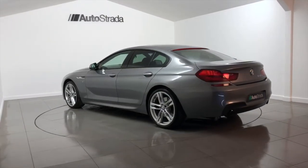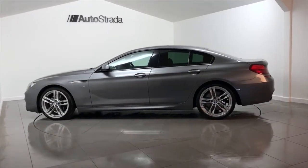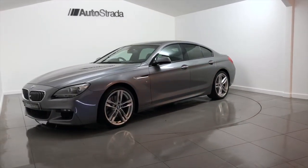The specification of this BMW includes satellite navigation, heated seats, DAB digital radio, climate control, sunroof, and 20-inch alloy wheels.